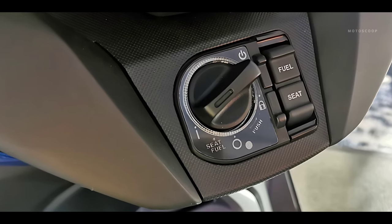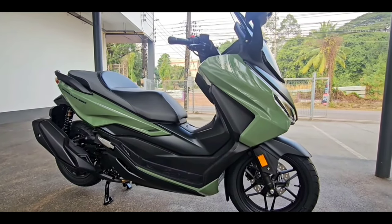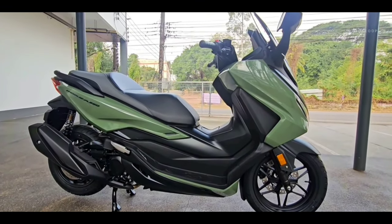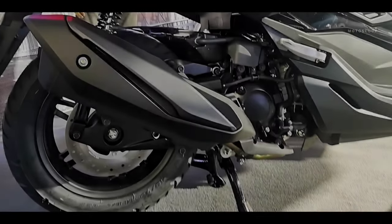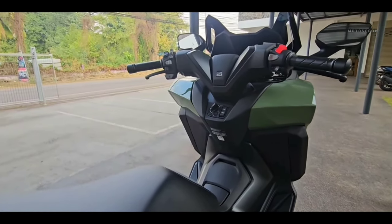Smart key convenience is just that — put it in a pocket and go. Honda Selectable Torque Control, or HSTC, constantly monitors rear wheel grip and manages engine torque accordingly.